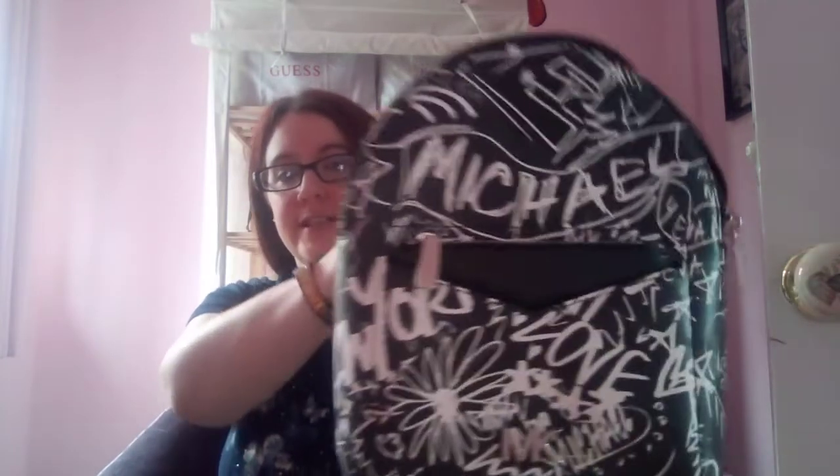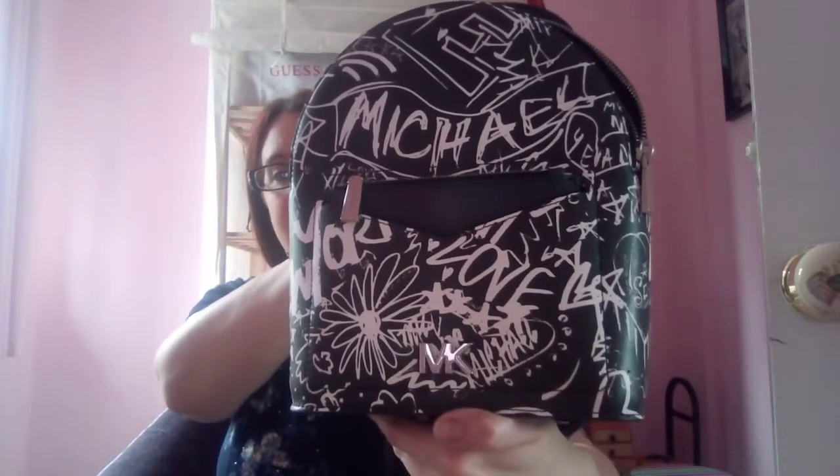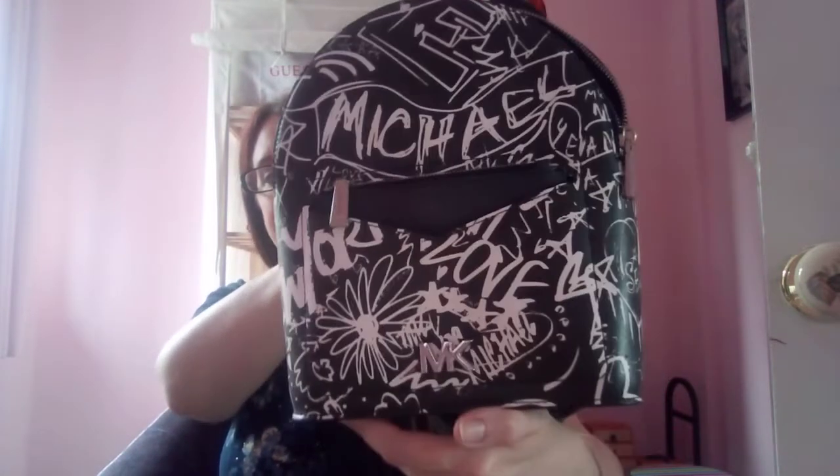Oh, I think this is my first ever Michael Kors bag purchase! I got such a great saving on this — this is the Michael Kors Graffiti line, I believe it's the Ria backpack. It was originally around 250 pounds, down to 155 — I can't remember exactly, but I got a really good saving and I couldn't pass it up. It was the last one in the store, a very hard to find line.